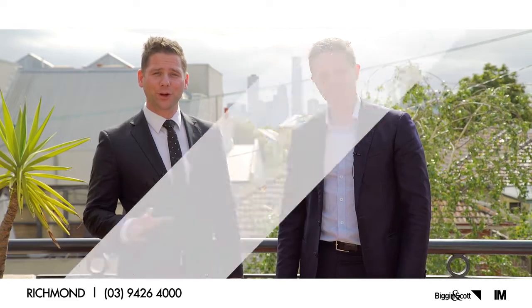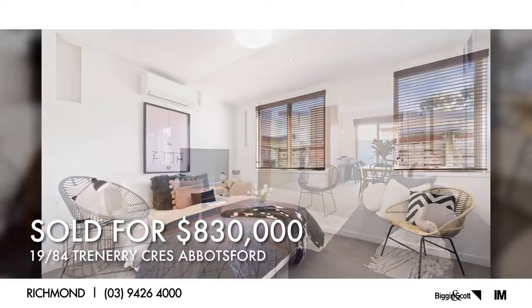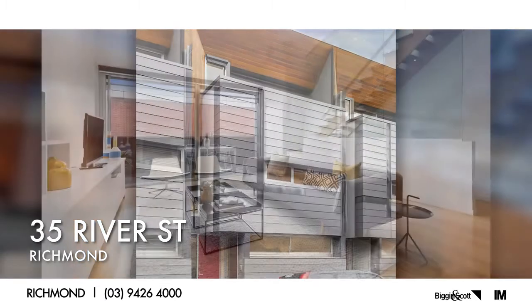For key October sales — at 84 Trenary Crescent, block 19, we set a new record: $830,000 for a two-bedroom townhouse. The previous sale was just a year ago at $760,000, so getting $830,000 on the weekend was a fantastic effort.